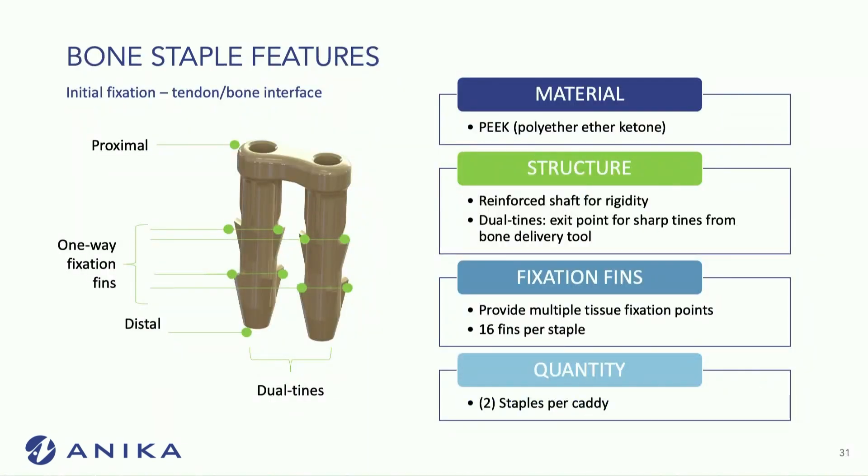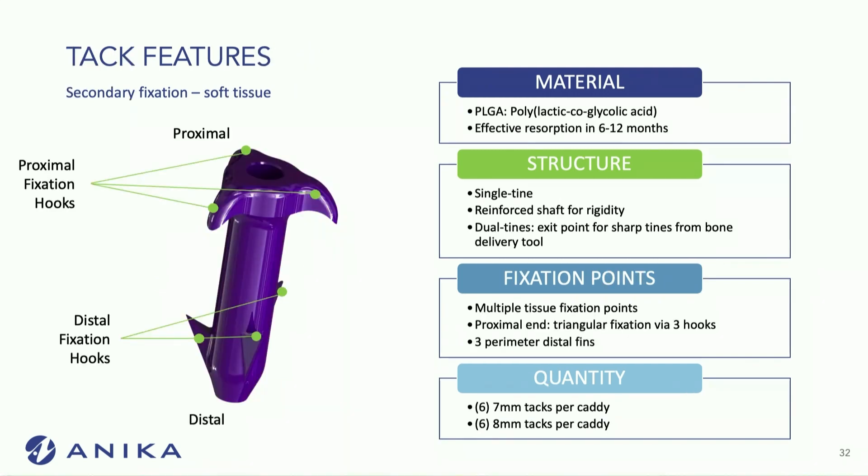This is what the PEEK staple looks like. It uses lateral fixation first, with multiple fins on the staple for very strong pullout strength. The tacks also have multiple points of fixation both proximally and distally. Unlike the Regenidin staples, which are PLLA, these tacks are made of PLGA and have a really low inflammatory profile.